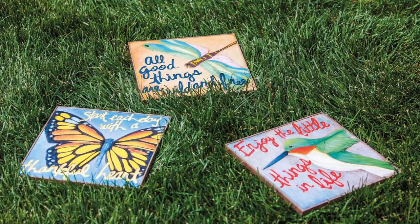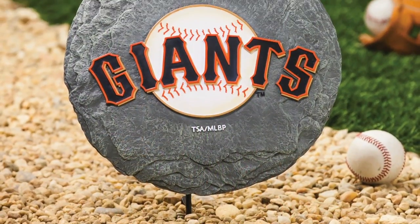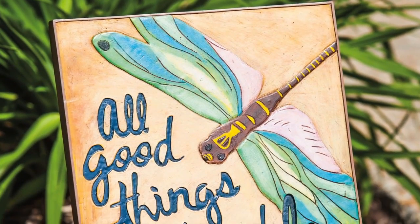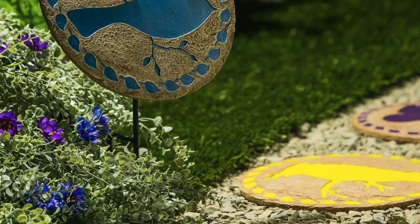We also offer garden stones with everyday sentiments and art, as well as sports garden stones that declare team loyalty. Our garden stones are great pieces that offer a peaceful addition to any outdoor space.